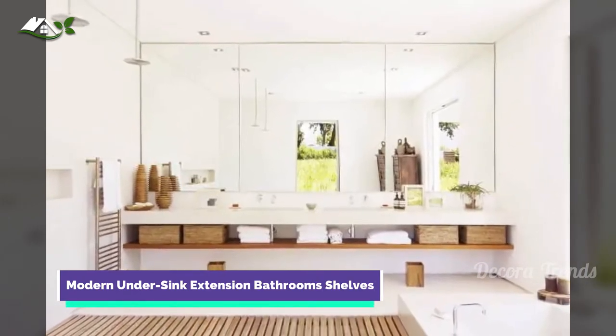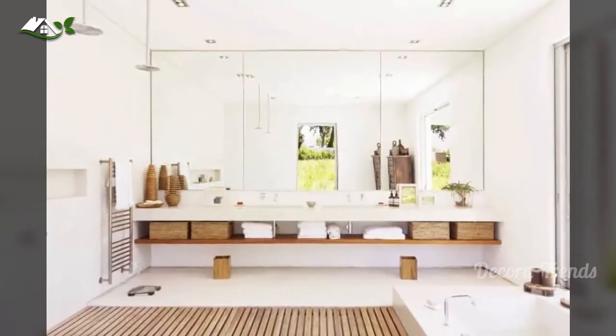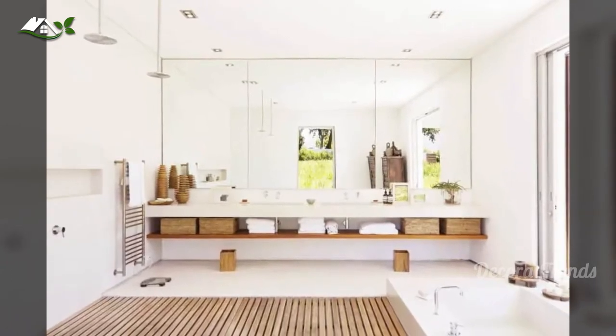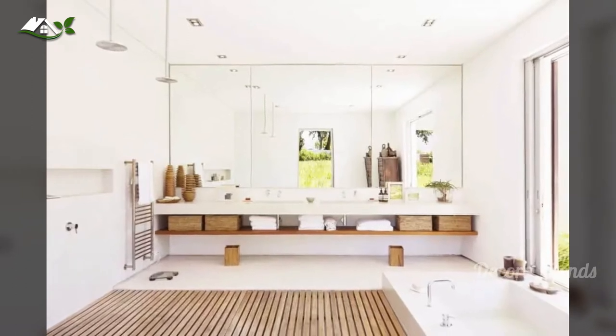Wide bathrooms have a luxury element to them. Add to that and take advantage of it by installing a long wall-mounted open shelf bathroom storage directly beneath the double vanity. It's a beautiful take on a simple concept and can be done with a single piece of wood.